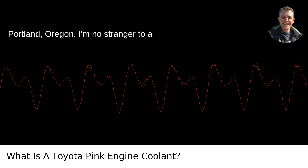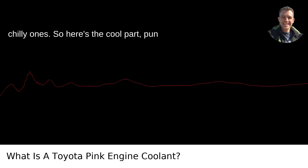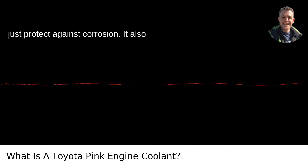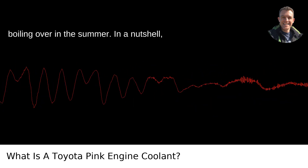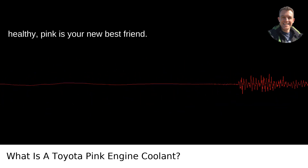Living in Portland, Oregon, I'm no stranger to a range of weathers including the chilly ones. Here's the cool part — pun absolutely intended — this coolant doesn't just protect against corrosion; it also prevents freezing in the winter and boiling over in the summer.